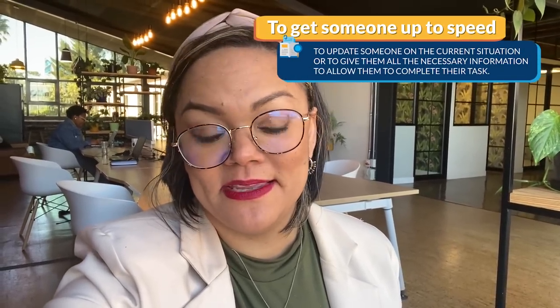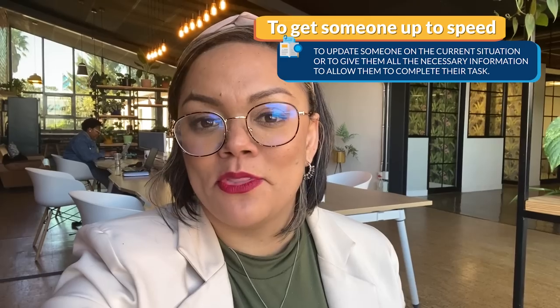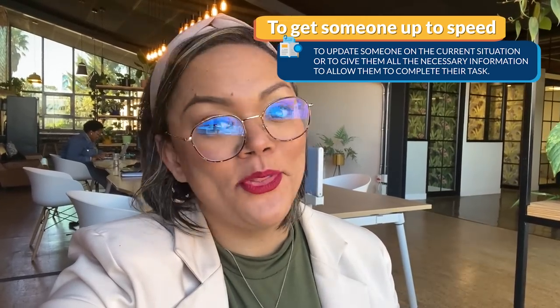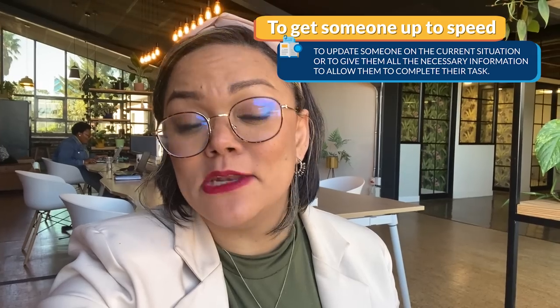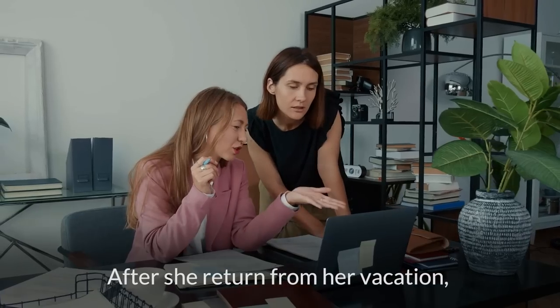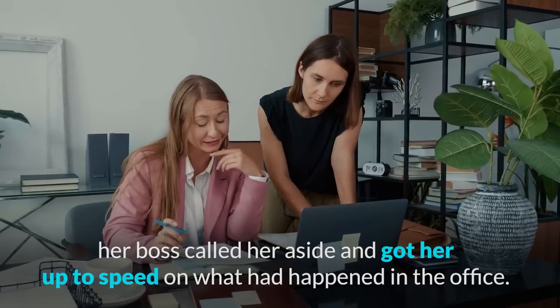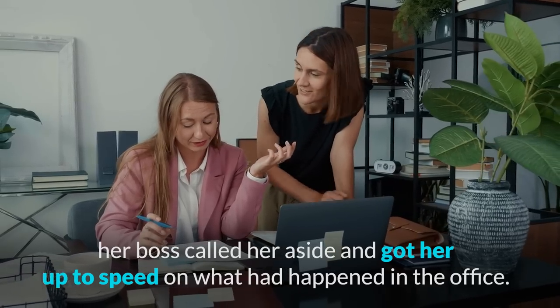Next we have to get someone up to speed. This means to update someone on the current situation or to provide them with all the necessary information they need in order to complete their task. For example: after she returned from her vacation, her boss called her aside and got her up to speed on what had happened in the office.